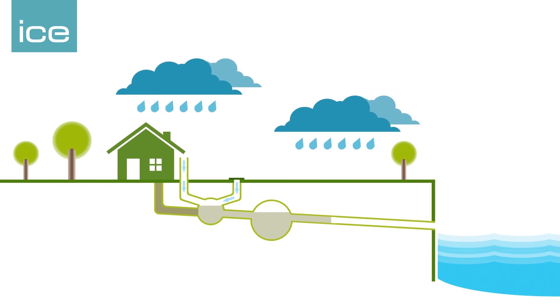Then the system in a big storm reaches capacity and it overflows through a series of combined sewer overflows, which are flat valves in the river wall up and down the tidal Thames. In a typical year there's something like 40 million cubic metres, or 40 million tonnes, of sewage that goes into the river.